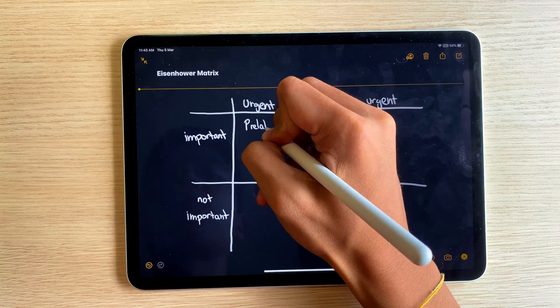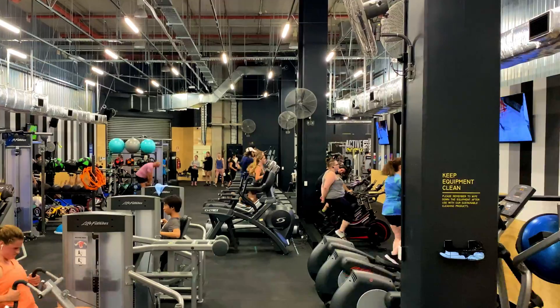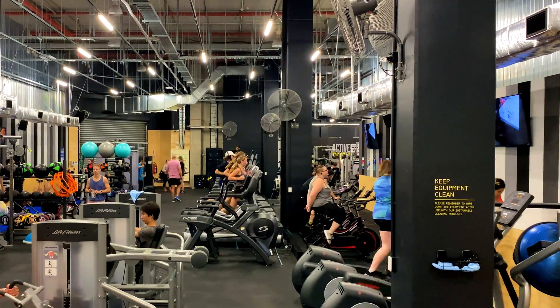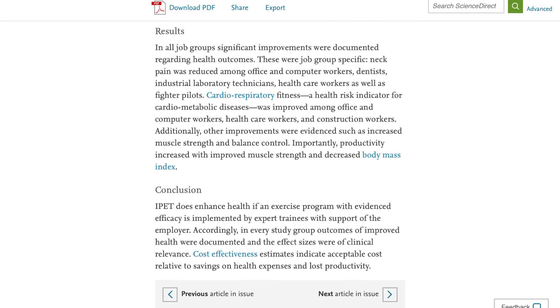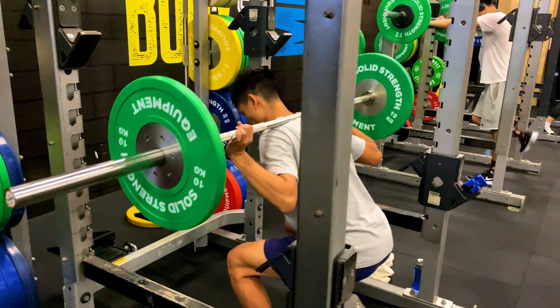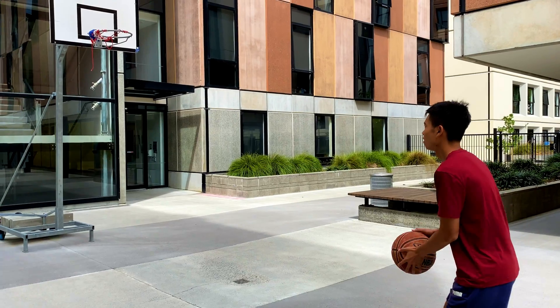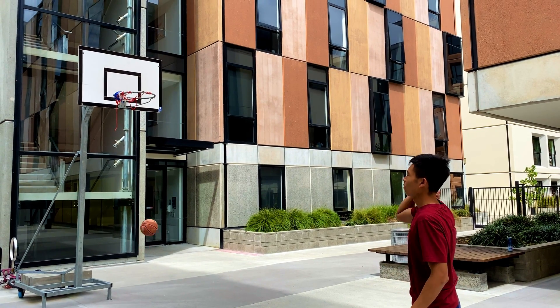In the urgent and important quadrant I would have things such as pre-labs, making Anki cards for the latest lecture, and going to the gym. Why is exercising in the important and urgent column? Because I found — and many studies also show — that exercising really does fuel productivity. If I don't exercise, my studying efficiency is significantly decreased, so getting exercise in is essential to me.